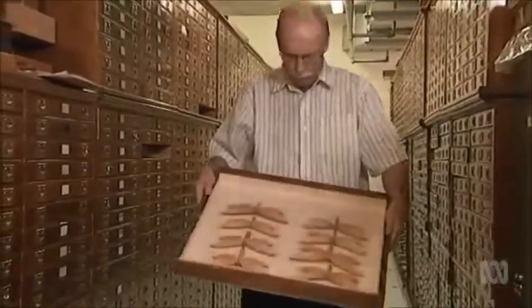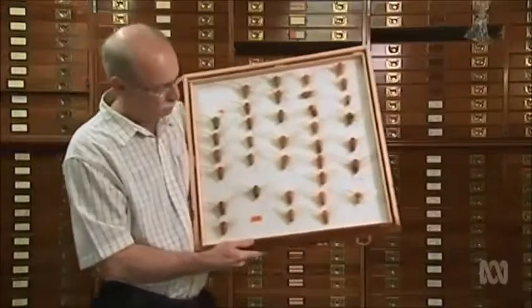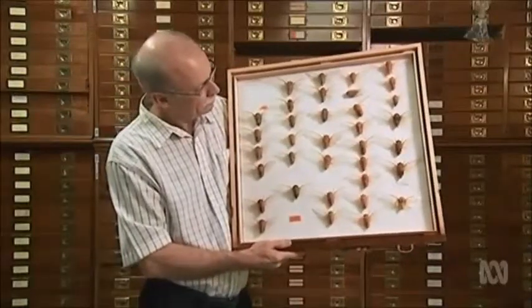I came to this wonderful collection — three million specimens, from every continent, many many countries: butterflies, beetles, bugs. So I was like a kid in a lolly shop, really.